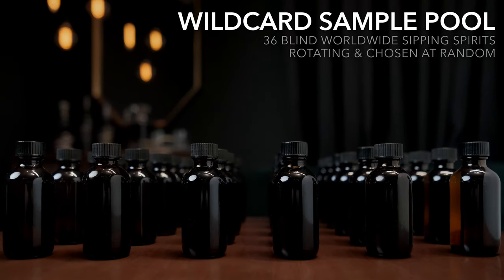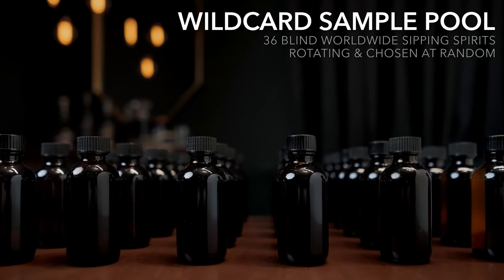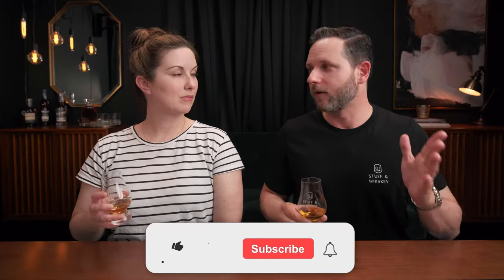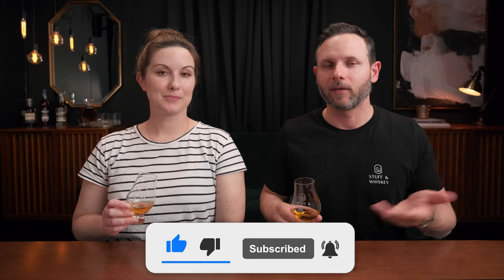Welcome to the channel, bringing a real world perspective to the real world whiskey consumer. I'm Josh, and I'm Erin. We are back with another Wild Card Wednesday video where we draw a sample at random from our pool of worldwide sipping spirits and taste it totally blind, so you get the most honest opinions possible, separate and apart from any labels, hype, bias, or price tags. If you like that sort of thing and you're not a subscriber, think about subscribing because that's what we do over here.